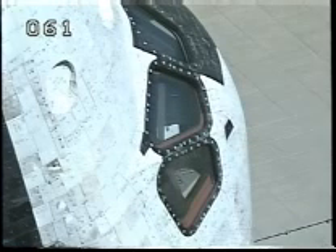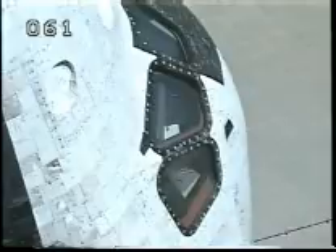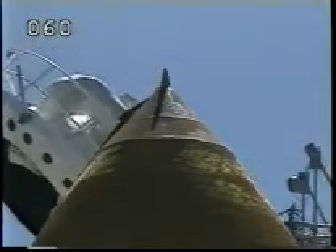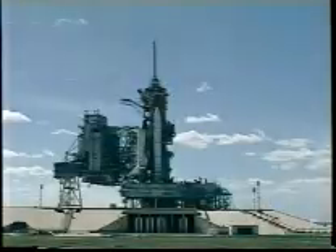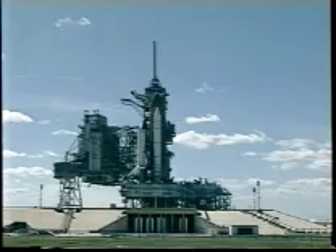Roger that, sir. We'd like to say thanks to everybody who has got Columbia and us ready to fly. Pressurizing the hydrogen tank on the external tank now. Replenishing the liquid hydrogen tank has been terminated.